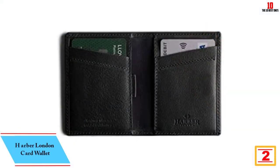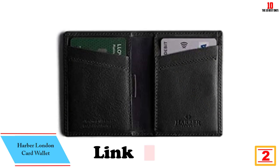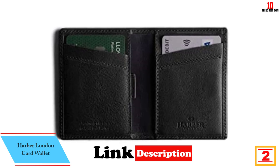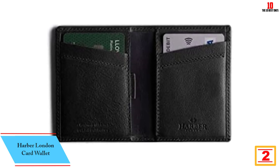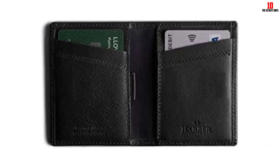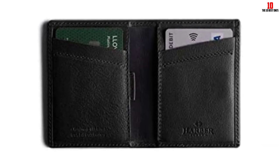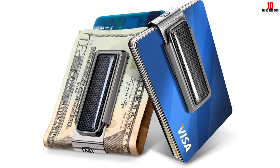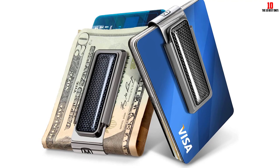At number 2, we have the Harbor London Card Wallet. Leather goods brand Harbor London launched in 2012 from a London apartment, originally filling the gap for quality laptop sleeves before expanding into leather wallets. The brand uses full-grain leather and Spanish artisans to craft its products, which are minimalist in aesthetic and, with the card wallet, also in design.